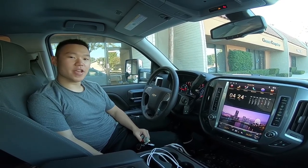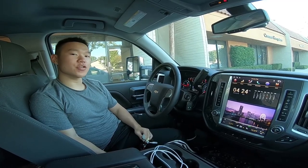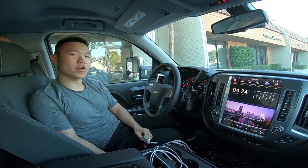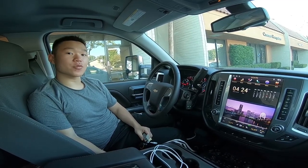Hey guys, Phoenix Automotive here again. This is a troubleshooting video if you have no sound on your YouTube, Spotify, Pandora, your phone music, or Bluetooth, but you do have sound through radio.